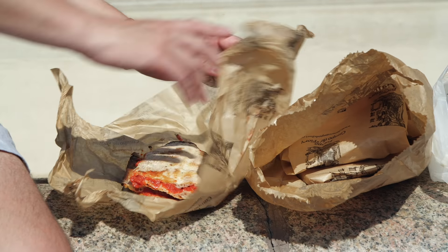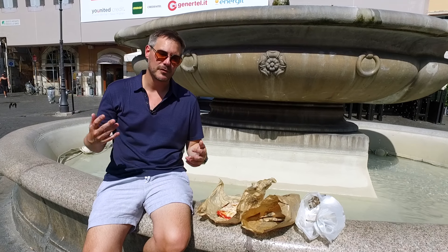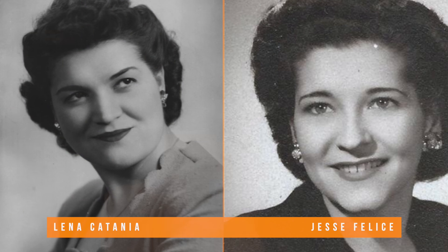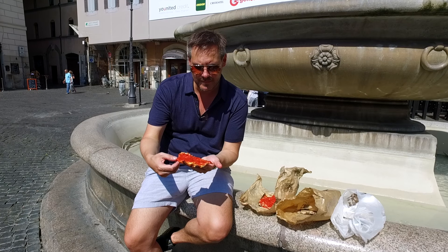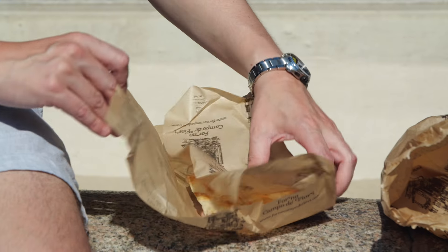The pizza was a trip down memory lane for me. I grew up in a very Italian family — my father was born in 1930 and his father came from Italy. I basically grew up extremely Italian, eating all the Italian foods and delicacies. This pizza takes me back to that old world cooking. My Aunt Lena and Aunt Jessie made the best homemade Italian pizza, and this pizza immediately took me right back to them — so thin, with a nice crispy crust on the outside and just a smear of sauce on top. Here's to you, Aunt Lena and Aunt Jessie.